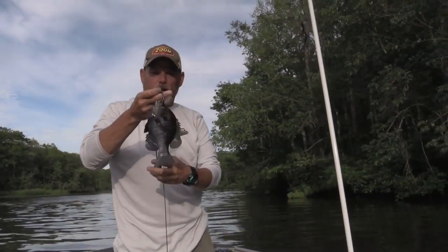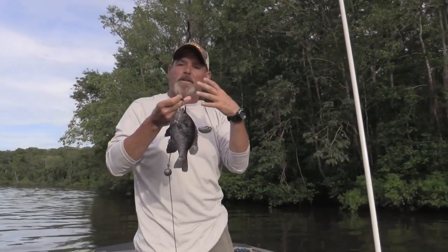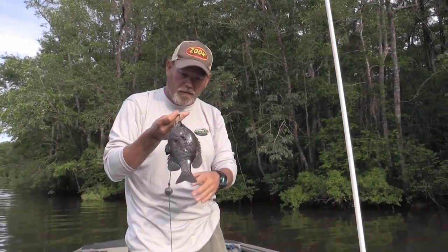What I've done is I've taken a bluegill, a number 13 size hook, and I run it right through the bridge of his nose. I don't want him to die. Hopefully this right here will catch us the flathead that we're actually looking for.